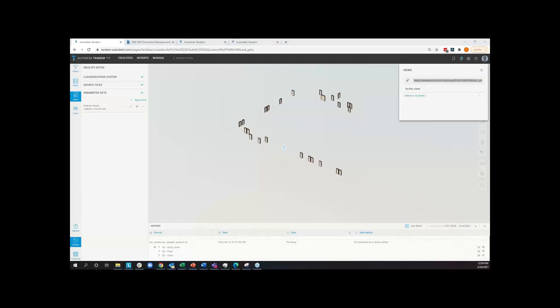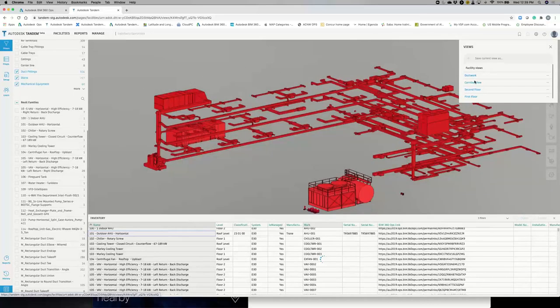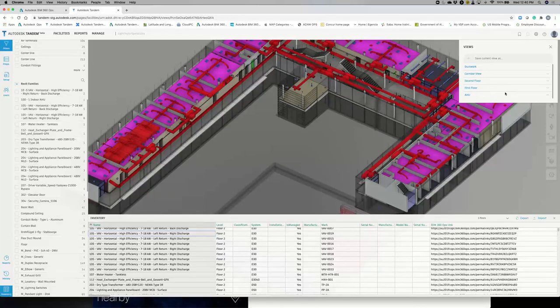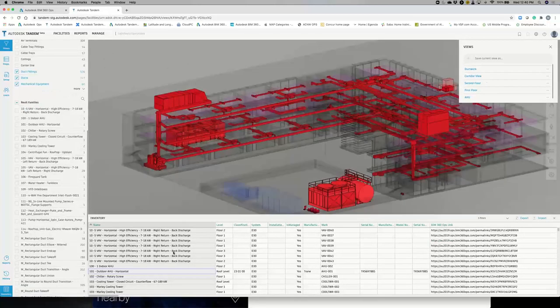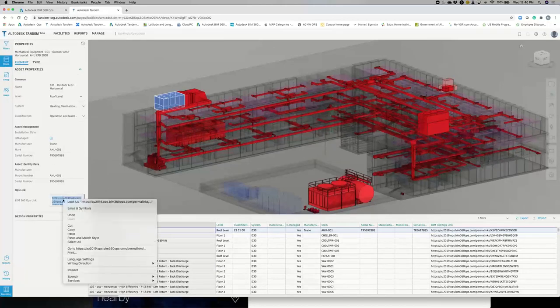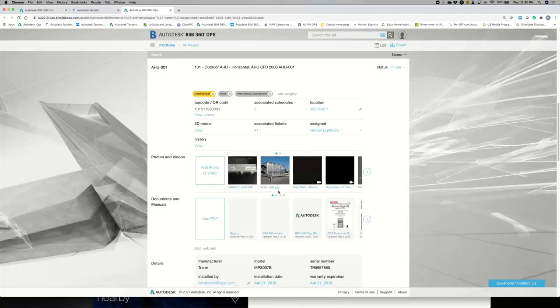I'm going to turn it over to Mark, who is going to jump from here into demonstrating workflow for Ops. Here we have Tandem with the exact same model that was just shown and the views that Tim was talking about — a ductwork view and a corridor view. I can look at the second floor and see how it's done, with the data all changing. I want to focus on this air handling unit. I've got the saved view of the air handling unit, I can look at the ductwork and see the data changing as we move forward. I can click on the air handling unit, look at the properties, and then open up the management systems — BIM 360 Ops — to look at the asset data for this air handling unit.